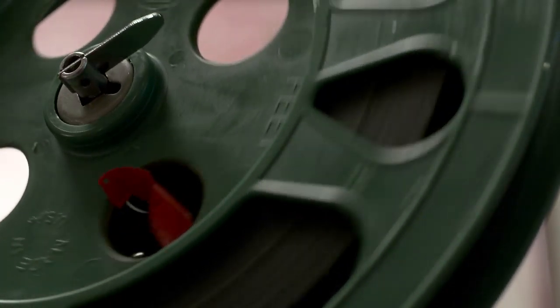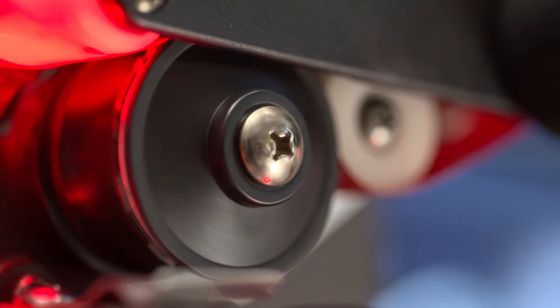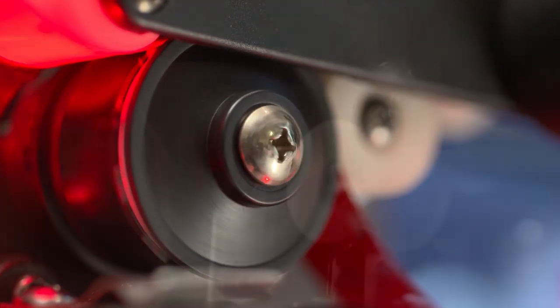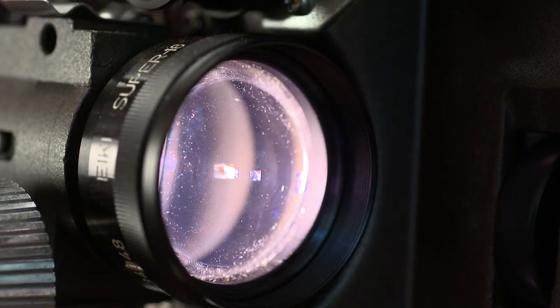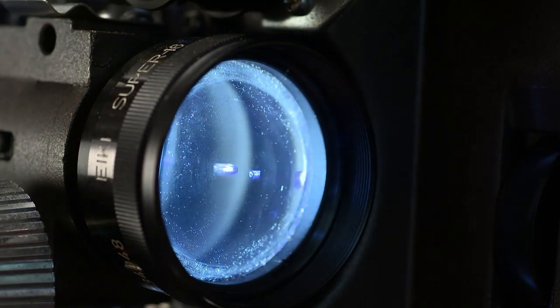Hi, I'm Chuck Fishbein and welcome to Shoot Like a Pro. So just what is the film look? The term is constantly referred to when discussing cameras, lenses, lighting, and a great deal of accessories. But what is it? And why is it so sought after? And why do we call ourselves filmmakers when we're working in video?